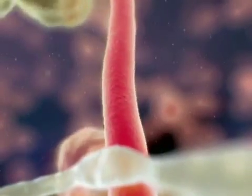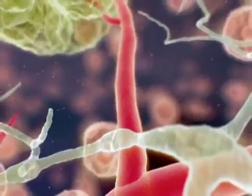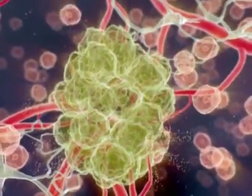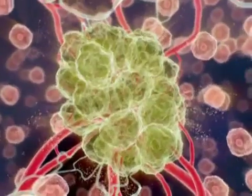New blood vessels are formed that grow towards the cancer cells in the tumor. The tumor now has its own supply of oxygen and nutrients, allowing it to grow in size. In addition, cancer cells can spread to distant sites in the body through the newly created, highly permeable blood vessels.